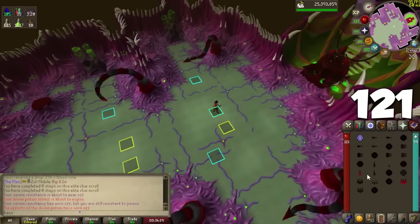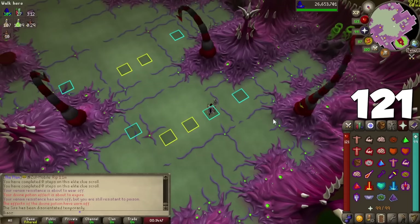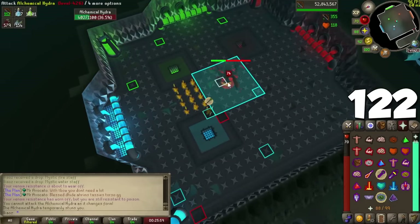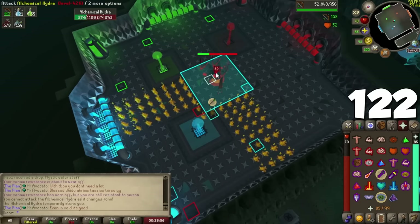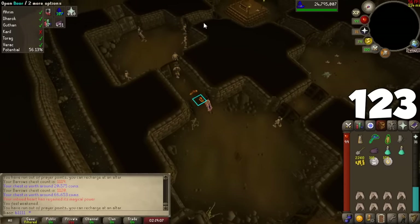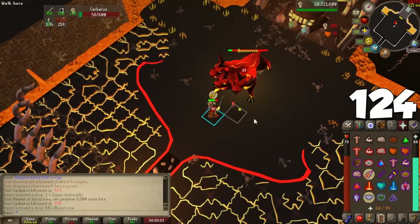Now 20 boss tips. For the Abyssal Sire, the chance of stunning it increases with the tier of Smoke spell — from 25% with the weakest all the way to 100% with Smoke Barrage. For the Alchemical Hydra's Firewall attack, walk to a specific tile when it throws its head back to completely skip the attack. The Hallowed Sepulchre drops the Strange Lockpick, which you can use on any door at the final tunnel during Barrows to go through whatever door you want. The Arclight is super effective at Cerberus since it counts as a demon, but the Osmumten's Fang works well here too as a stab weapon if you want to save charges.